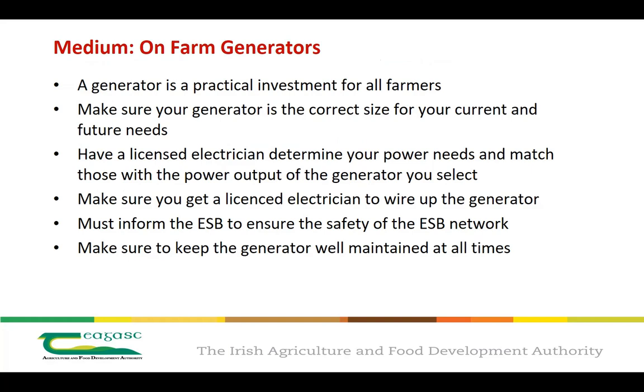The last medium-term step is a quick note on on-farm generators. A generator is a very practical investment for all farmers. It's important to make sure your generator is the correct size for your current and future needs, and your licensed electrician will help you determine the power needs and match them with the power output of the generator you select. If you are using a generator, make sure you get a licensed electrician to wire it up.